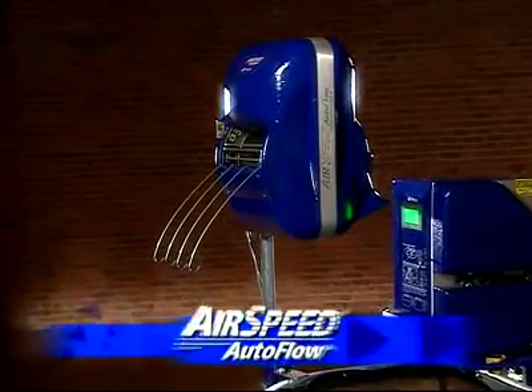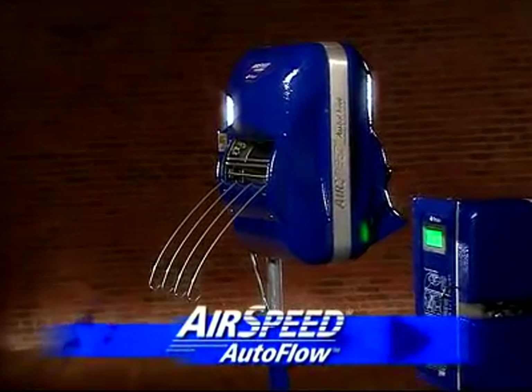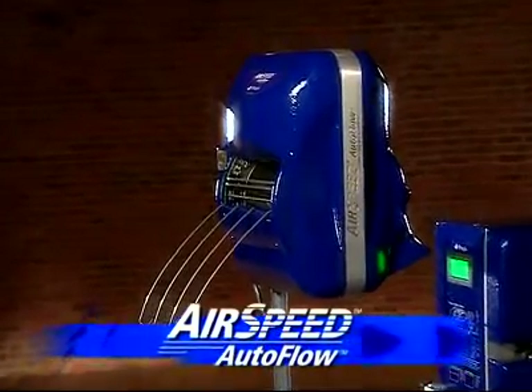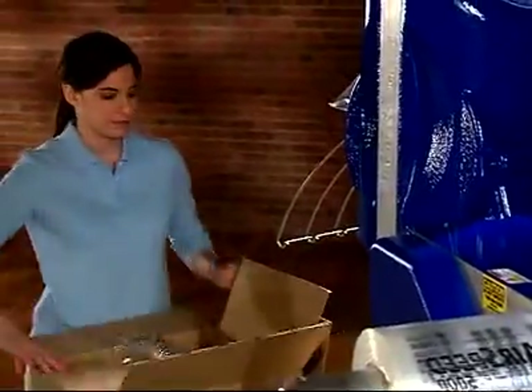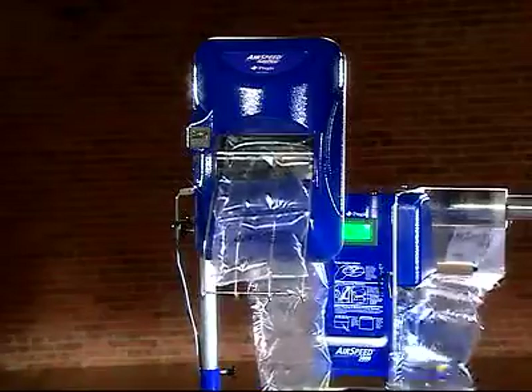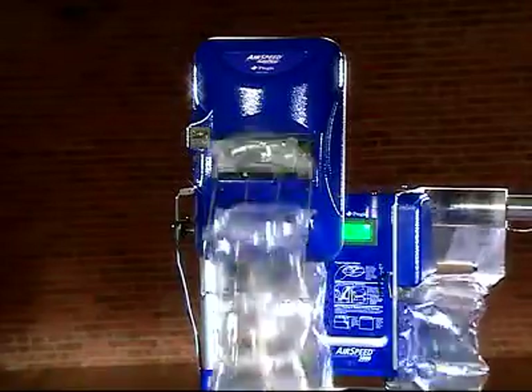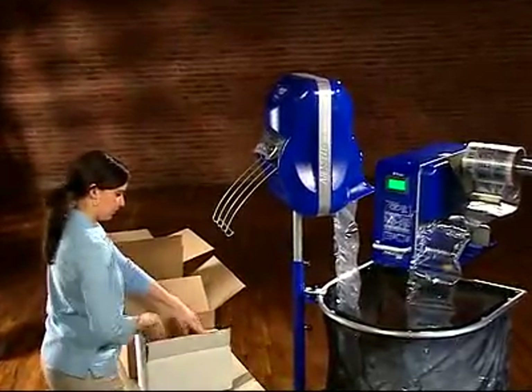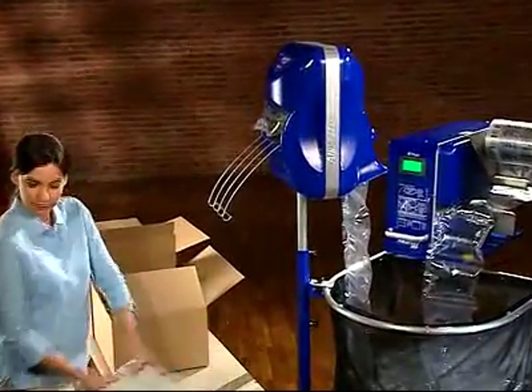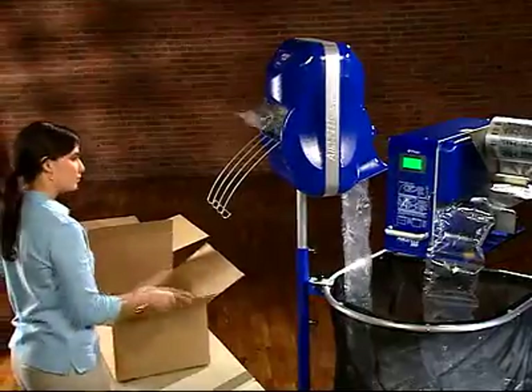And for the ultimate in high volume productivity, Pregis offers the Airspeed AutoFlow. It can be programmed to run continuous strands of cushions into boxes or in batch mode for a preset number of pillows. Either way, the AutoFlow brings to your operation increased efficiency and speed with improved ergonomic comfort for your operator.